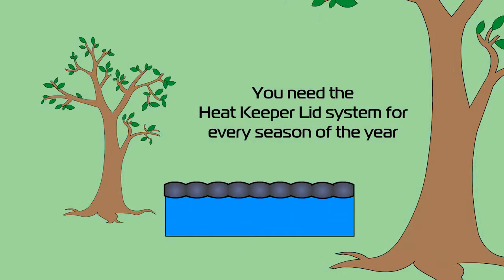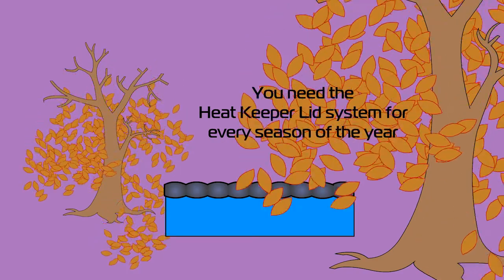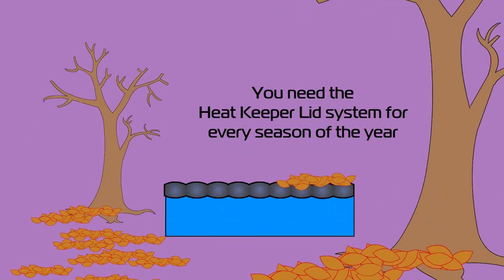With evaporation contributing to the greatest percentage of heat losses, if you are heating water, you need the Heat Keeper Lid System for every season of the year.